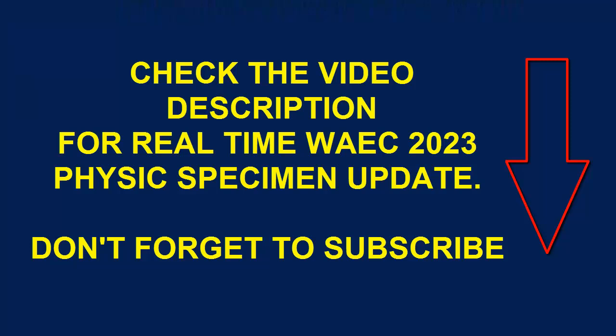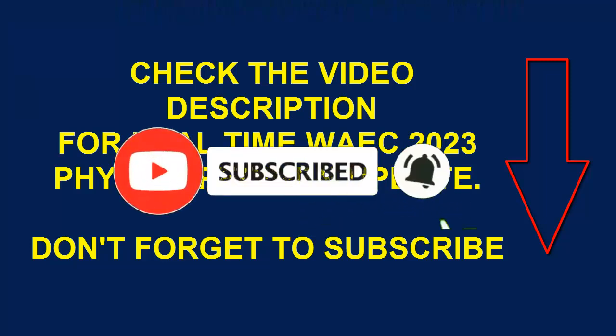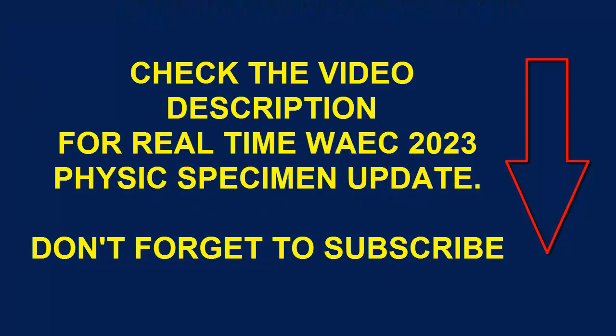Check the video description — you will also see a link there to our subgroup. Our subgroup is a WhatsApp group where we post those specimens. Whenever the physics practical specimens are out, we will post it in the group and you will receive it.